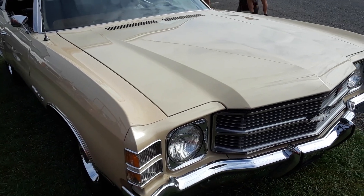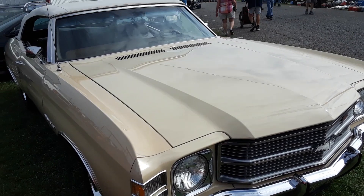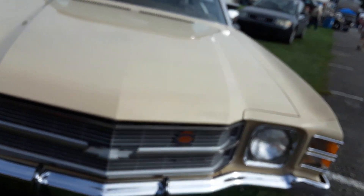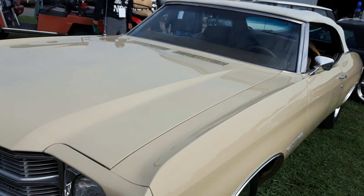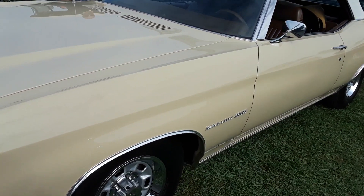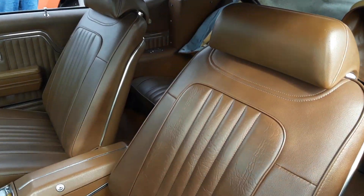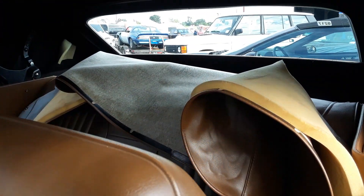Alright, this is a 71, 72 Malibu Chevelle convertible. He wants $70,000 for this.